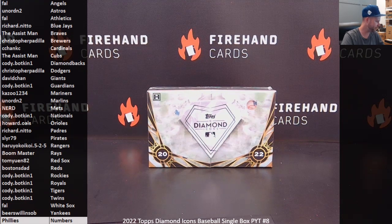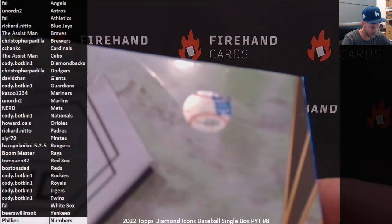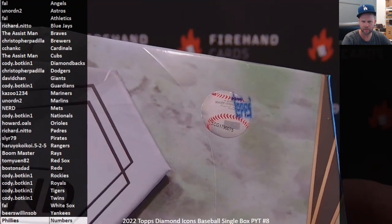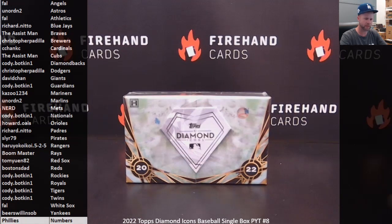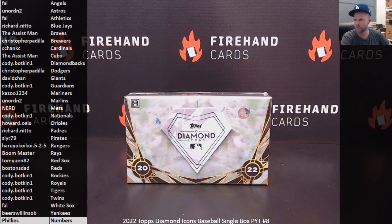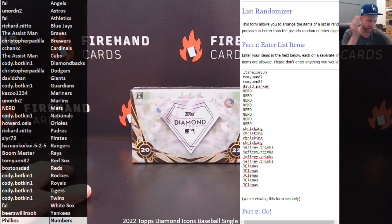Alright guys, here we go — 2022 Topps Diamond Icons Baseball, Single box PYT number 8, the final box of the case we've been working on starting with PYT 5. Getting our top orders ready for this one. This is the infamous box with the shrink wrap with a big hole in it. We have a random numbers filler to do for the Phillies — 25 spot random numbers. Good luck on the draw; we're going to hit the randomizer 5 times.